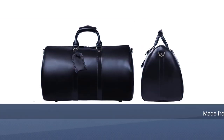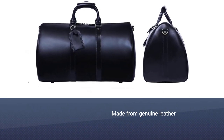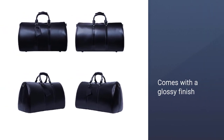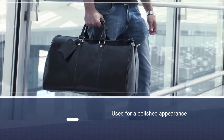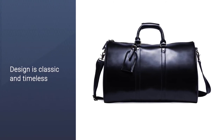Number three: Lethario weekender bag for men. Whether you're traveling for business or pleasure, doing so in style is always best. Luckily, the Lethario overnight travel duffel makes hitting the skies while looking great simple. The bag is made from genuine leather and features a glossy finish for a polished appearance. The design is classic and timeless, meaning that you'll use it for years to come, and the functionality is impressive.